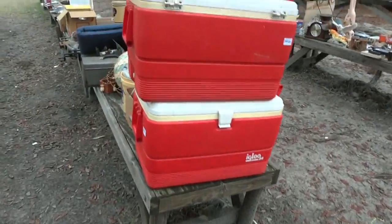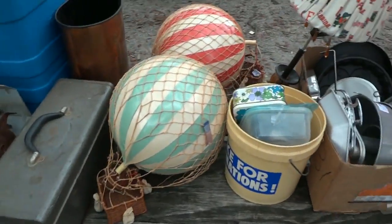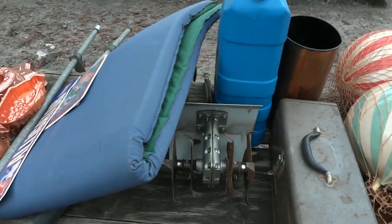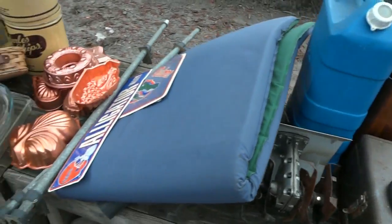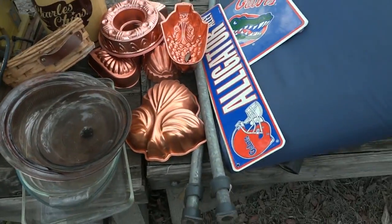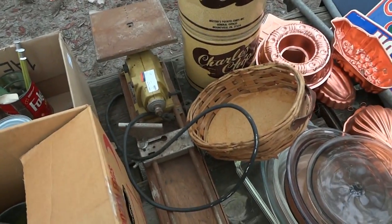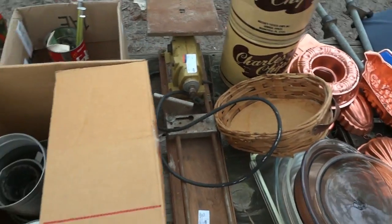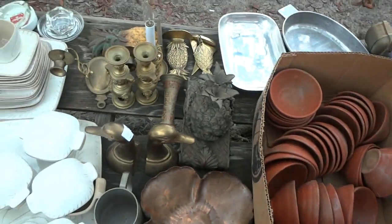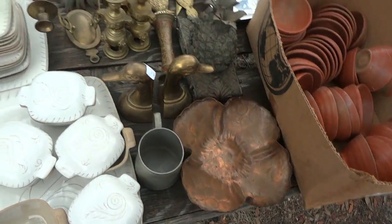Here are some Longaberger baskets and more, a nice little wreath, a pair of red coolers, some balls that look like they light up — great decorations for your porch — a blue watering can, some gator signs, copper molds, and a lathe with some kind of saw combination.